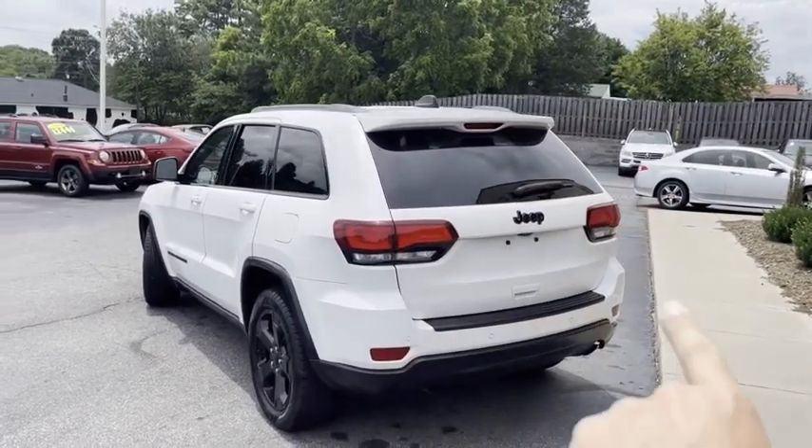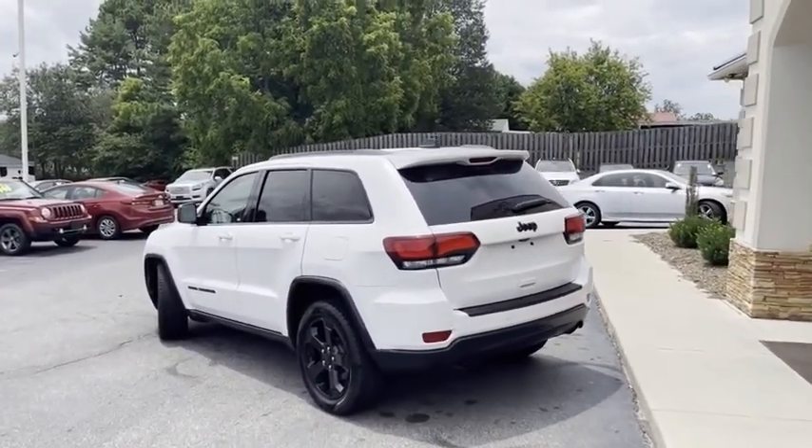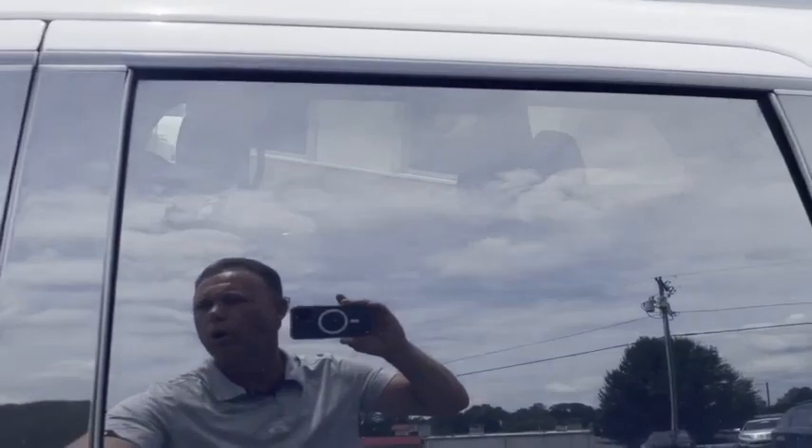It does have the power liftgate and backup camera. This thing is loaded, guys. It's got the additional technology package with the blind spot monitoring, cross traffic report, and pedestrian automatic stop.